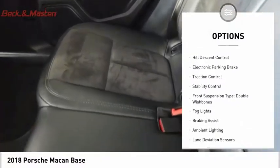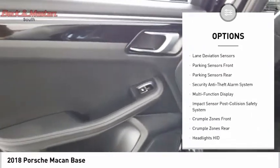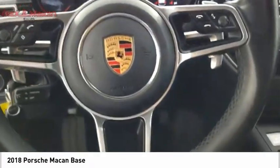Power windows with safety reverse, headlight cleaners, hill descent control, electronic parking brake, traction control, stability control, front suspension type double wishbones, fog lights, braking assist, ambient lighting.